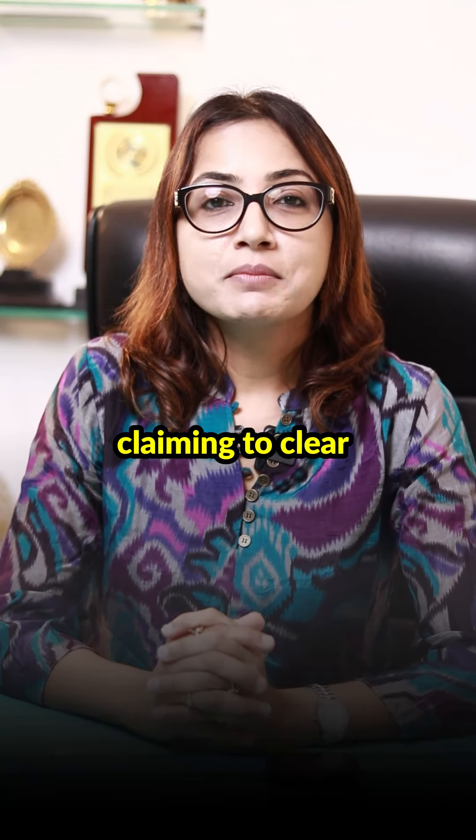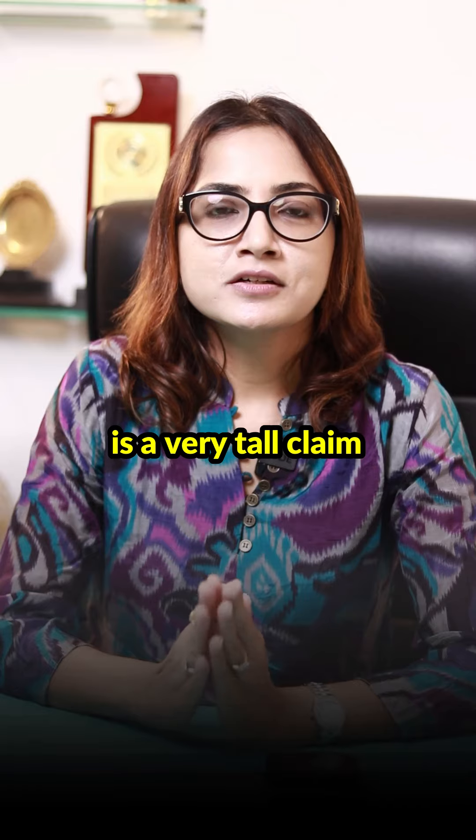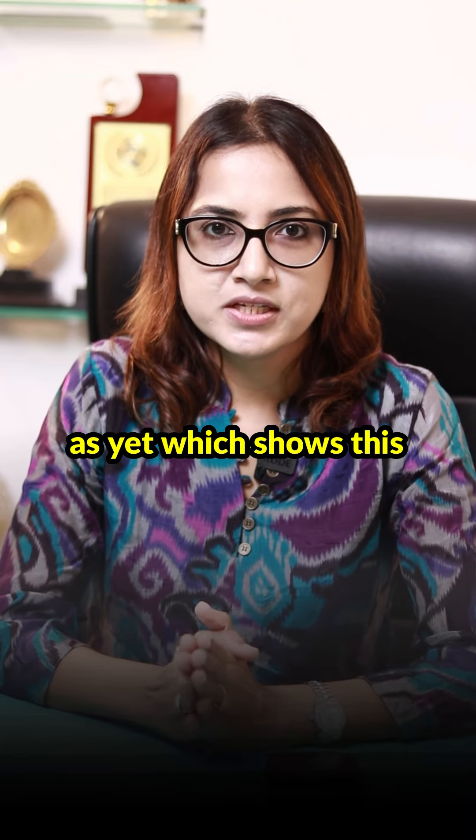There is a claim about dark circles: coffee powder with aloe vera gel mixed and applied regularly. Coffee powder claiming to clear all the under-eye dark pigmentation is a very, very tall claim. There is no scientific evidence as yet which shows this.